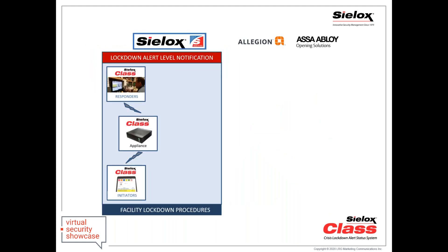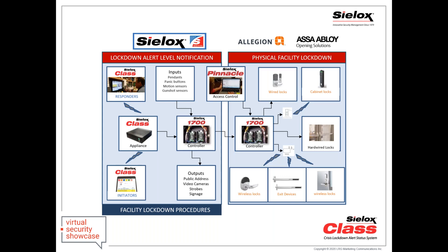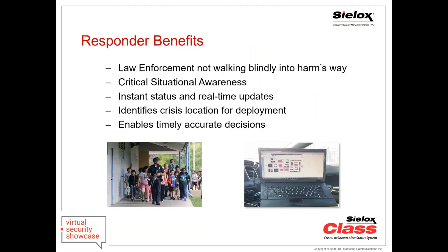The CLASS system starts on the left, tied to inputs like motion, gunshot, or panic buttons, and triggers outputs to take control of locks, video, and strobes. We add our controller integrating with our own access control system or a third-party system, tying all your layers together. Your law enforcement or any responders are not blind — they get critical situational awareness with instant information so they can assess, deploy, or redeploy if they're getting updated chat information or color changes as the situation evolves.